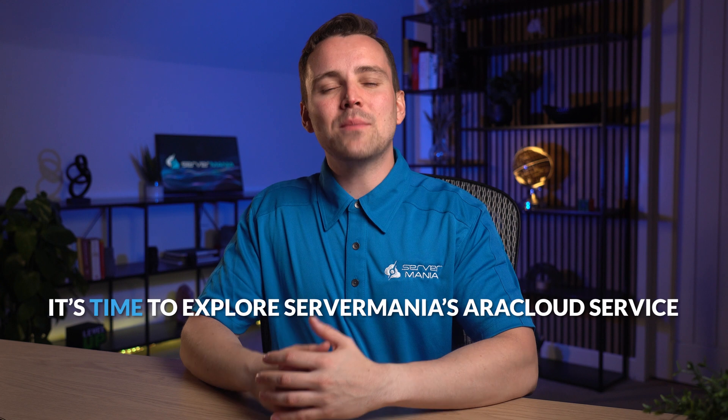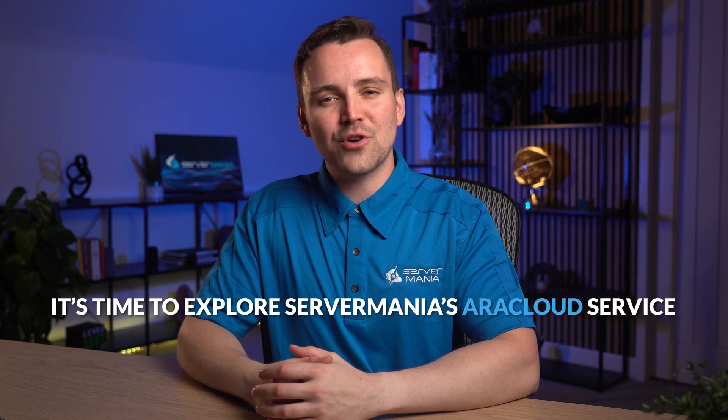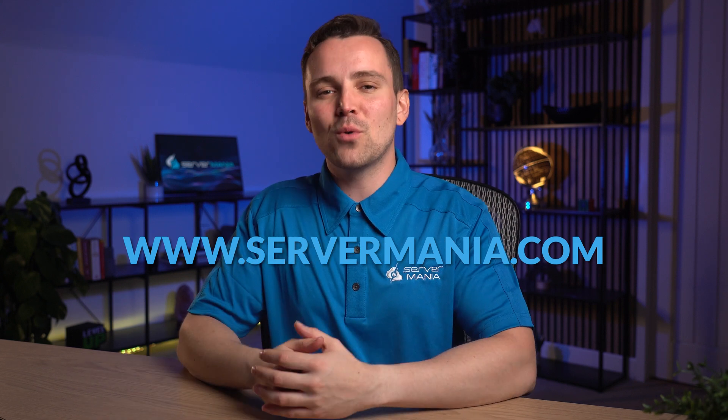Now that you've gained insights into the world of cloud servers, it's time to explore Servermania's cloud service. With competitive pricing, 24/7 support, dedicated account managers, and over 20 years of hosting industry experience, Servermania offers more than just a server. Visit our website to find out more about the best and most affordable cloud offerings.